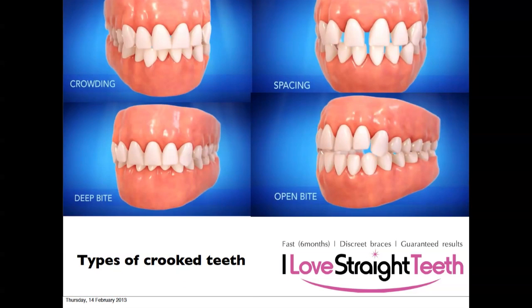So what kinds of crowding or malocclusions do we have? You can have crowding, where there isn't enough space for the teeth — the bite is roughly in the right place but the front teeth just aren't fitting properly. You can also have a deep bite, where the upper teeth overlap the lower teeth too much, causing both the lower and upper teeth to wear down.